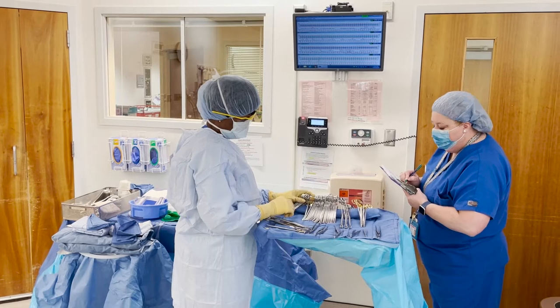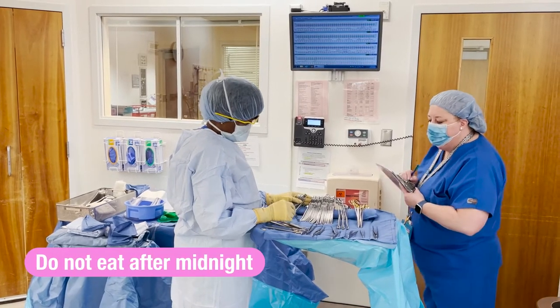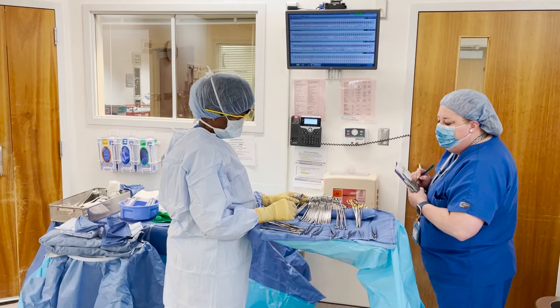We also want to make sure that you do not eat anything after midnight the night before, to make sure there's no risk of aspiration or vomiting during the surgery.